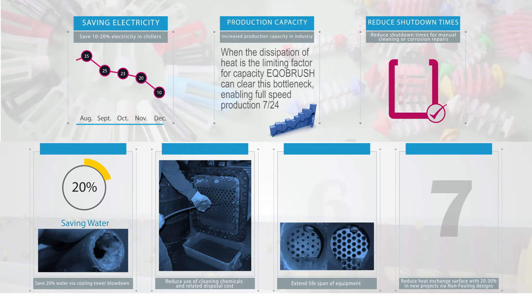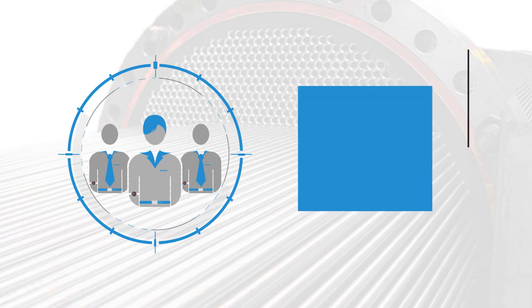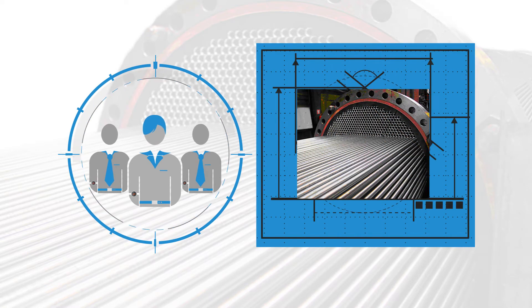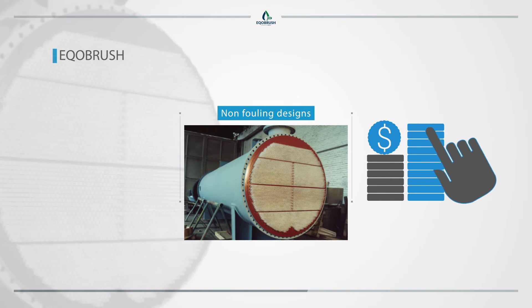Extend lifespan of equipment. Corroded tubes will start leaking and need to be blocked. With increasing numbers of blocked tubes, the equipment eventually can no longer be used. Reduce heat exchange surface by 20 to 30 percent in new projects via non-fouling designs. Design engineers factor in the expected fouling-related efficiency loss by increasing the heat exchange surface. Non-fouling designs are limited in size and CAPEX, therefore freeing up budget for investment in EcoBrush.